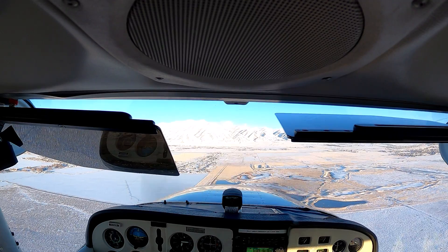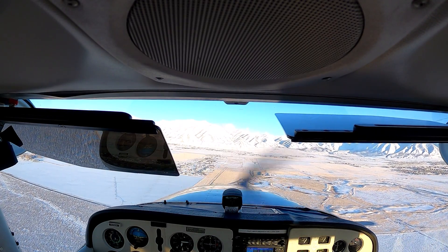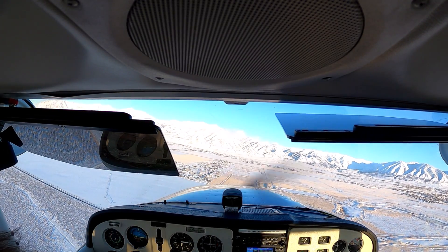Go ahead and start that left downwind turn. We're maneuvering north of Grantsville, south of I-80.